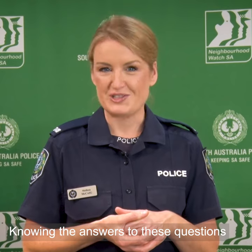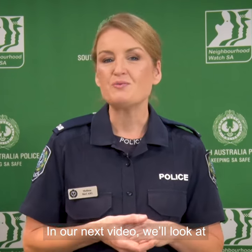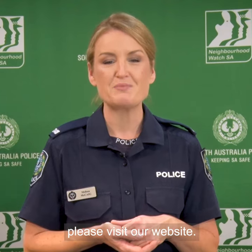Knowing the answers to these questions and taking steps to fix any oversights will help to protect your property from theft. In our next video, we'll look at your home's interior security. And as always, for further crime prevention and security tips, please visit our website.